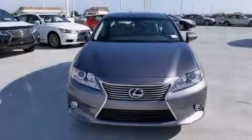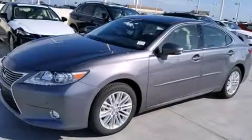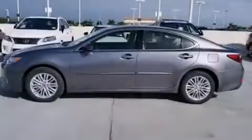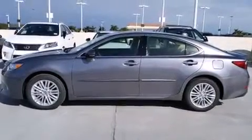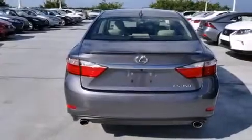Features include Bluetooth cell phone integration, air conditioning with automatic climate control, full power accessories, side curtain airbags, traction control, an anti-lock braking system, and a sunroof that enables you to fill the cabin with fresh air at the push of a button.